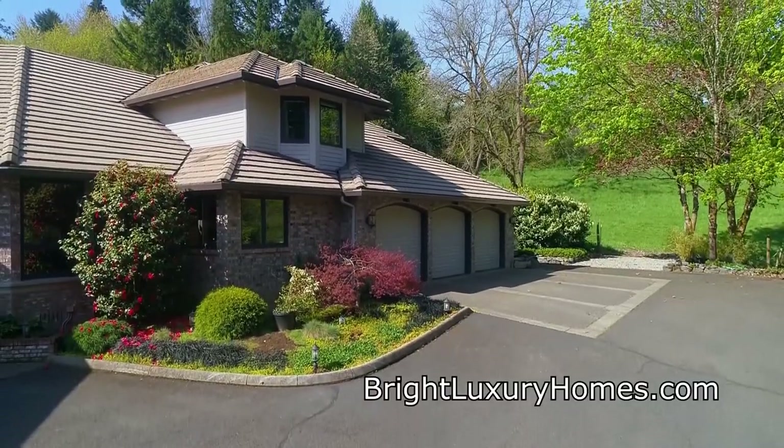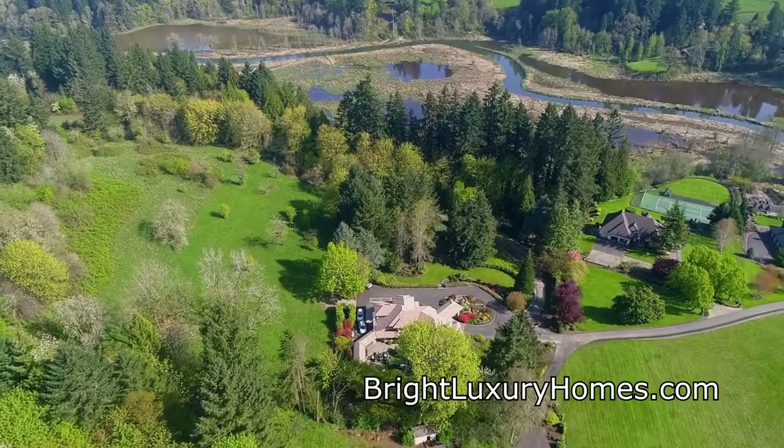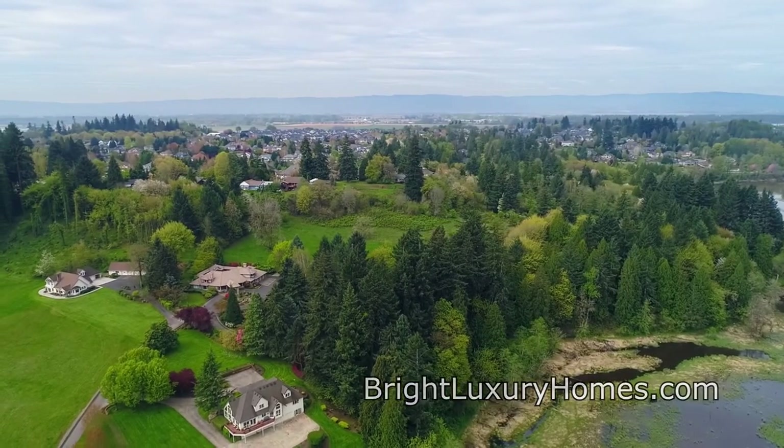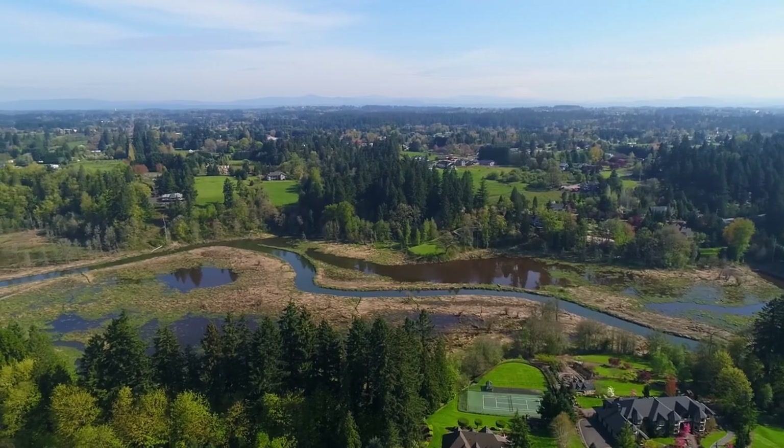Living here, it's easy to enjoy outdoor pursuits from fishing and hiking to just taking in the natural habitat and wildlife in Salmon Creek. An extraordinary estate in a premier location — it's all here, ready for you to call home.